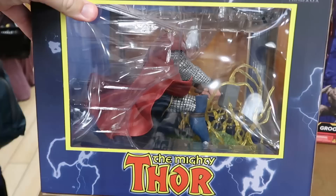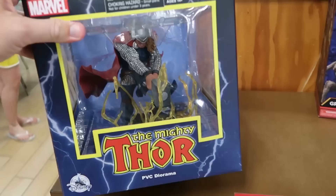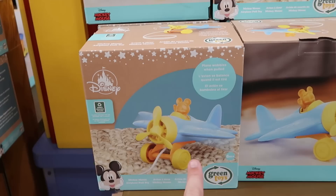Definitely lots of further markdowns here at the Character Warehouse. This is the PVC Marvel diorama of the Mighty Thor striking his hammer on the ground with lightning bolts — only $16. And right over here is a bunch of brand new Go Green Disney Baby collection — this is the Mickey pullback plane. Look at him there in the airplane, comes with a little cord to pull him by — $14.99.